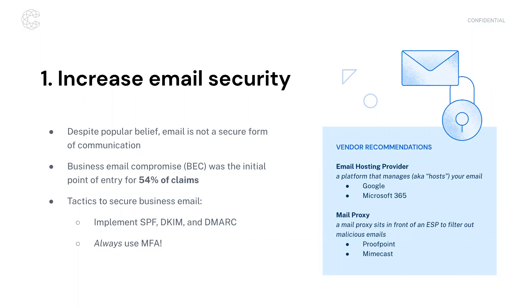In order to prevent spoofing of an email domain, there are three different protocols we recommend: SPF, DKIM, and DMARC. And the single-handedly most important takeaway from today is to use multi-factor authentication on your email account.